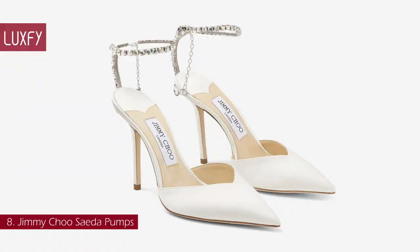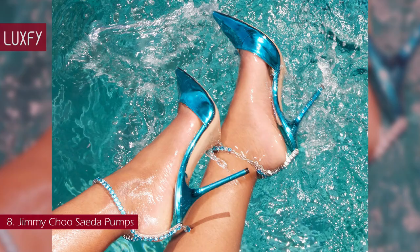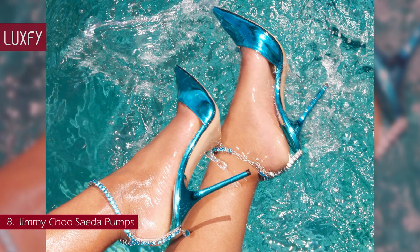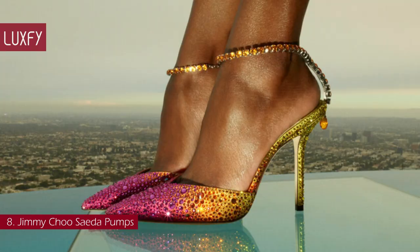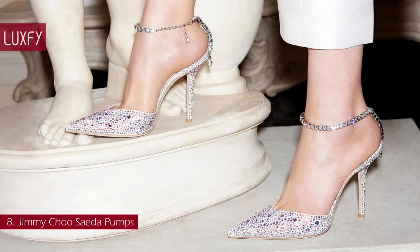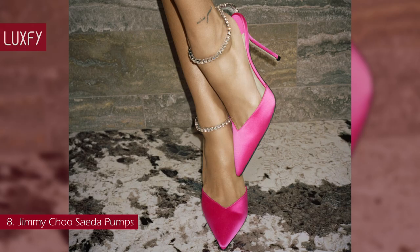Number 8: Jimmy Choo Saeda Pumps. These heels have a classic shape with glamorous details. Jimmy Choo Saeda Pumps are framed by crystal-encrusted anklets. Crafted in Italy, they are made from glossy satin and set on embellished stiletto heels. The elegant pointed toes have a leg-lengthening effect. These pumps come in multiple colors and heel heights, all with the iconic Jimmy Choo style and quality.